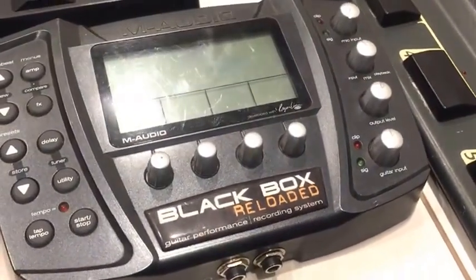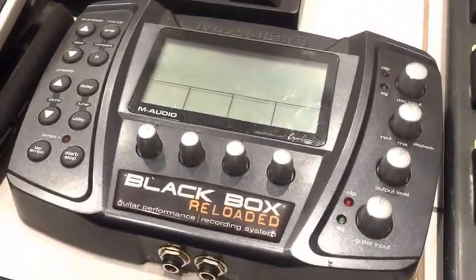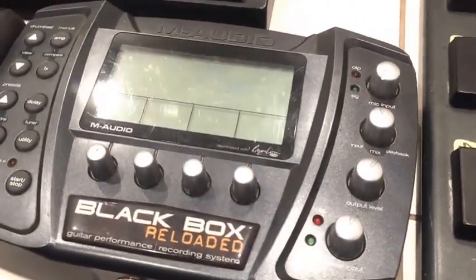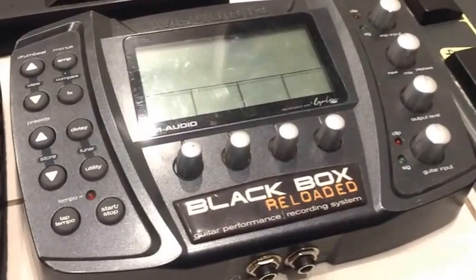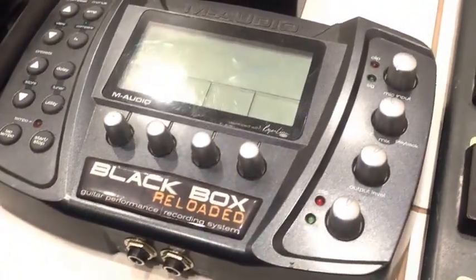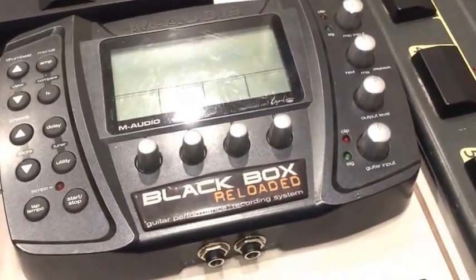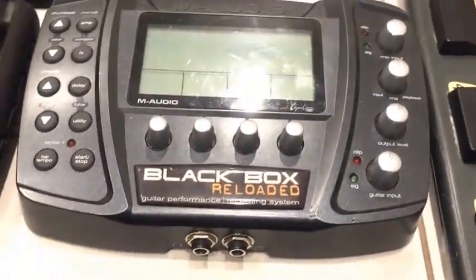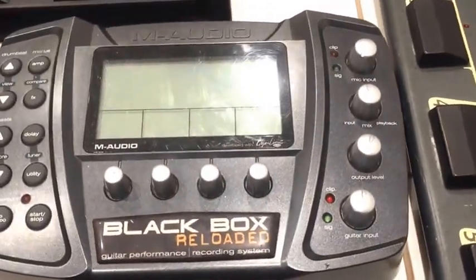And speaking of studio recording, multi-effects don't necessarily have to look like pedals. This one's a desktop multi-effects system by M-Audio called the Black Box, and it has all kinds of sequencing effects. You can make your wah pedal and your phaser sound and all those kinds of time-based dynamic sounds run to a sequence which is perfectly synchronized with a drum beat, which it also provides onboard.